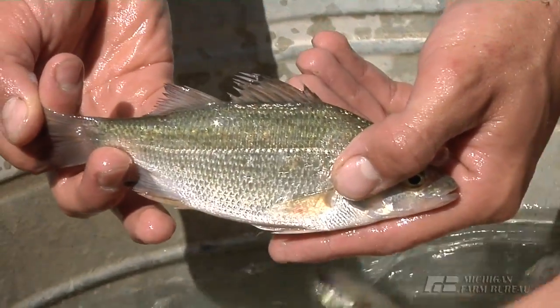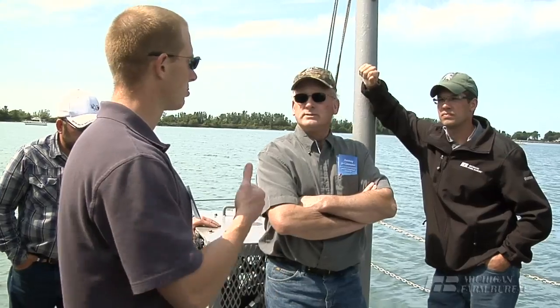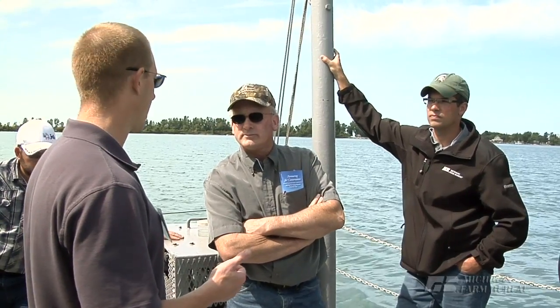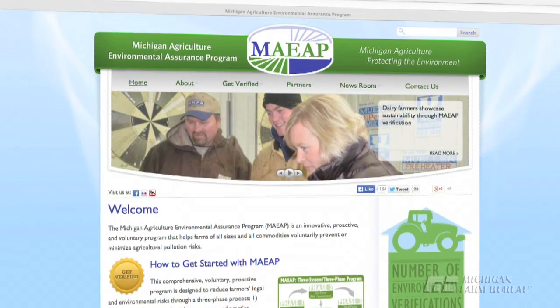Conservation practices come at a price, and thanks to USDA's Natural Resources Conservation Service, farmers can secure NRCS cost share dollars to help put practices into place, to become MEEP verified, and to protect Michigan's natural resources. You can learn more at MEEP.org.